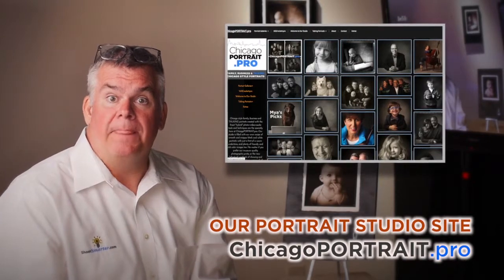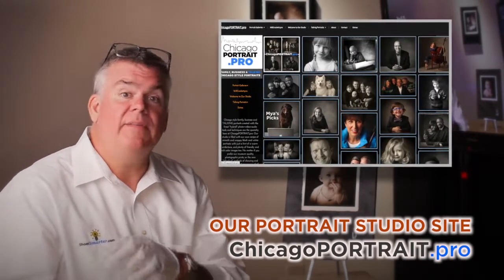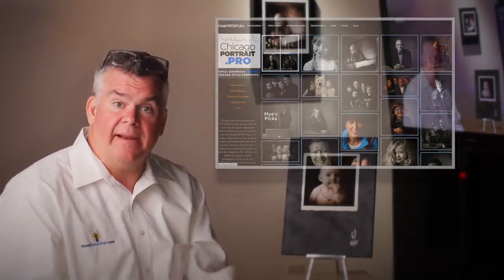When folks come in and check my portrait website, ChicagoPortrait.Pro, you'll see that's my style of photography — a lot of it's black and white. All of it is printed here, and we do include prints in our session. You've got to buy a session; it includes one 10 by 10 inch print. That's where the customer's choice ends.